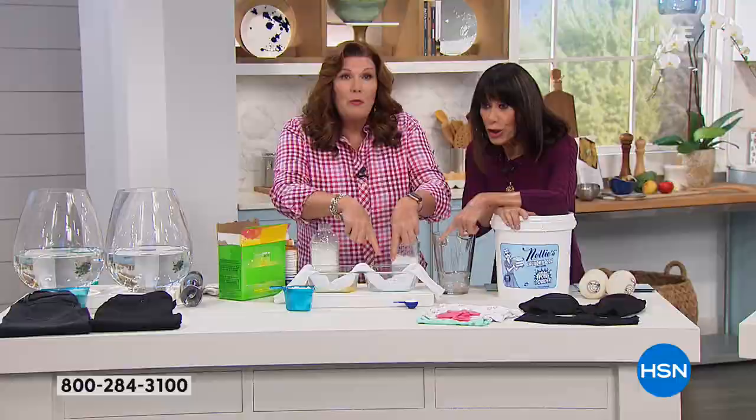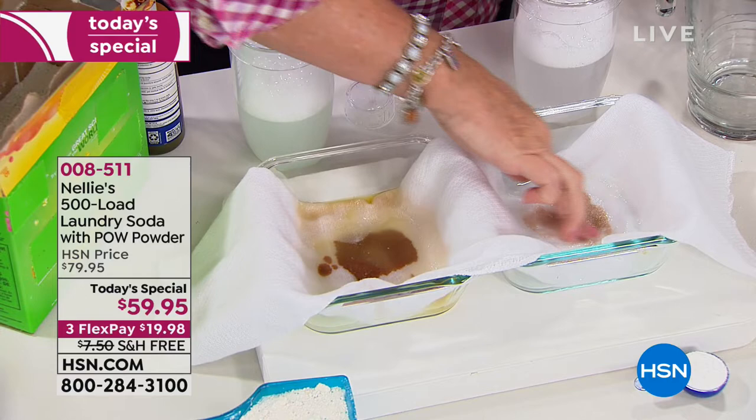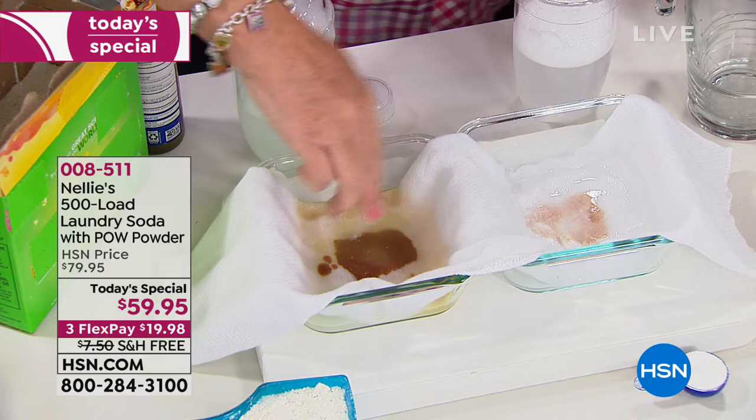Now you can already see what that has done. This is enzyme action — it is a protease protein that literally attacks the molecular bond of stains on the fabric. We could give the other detergent a little help too — stirring it around — but not a whole lot is happening there.